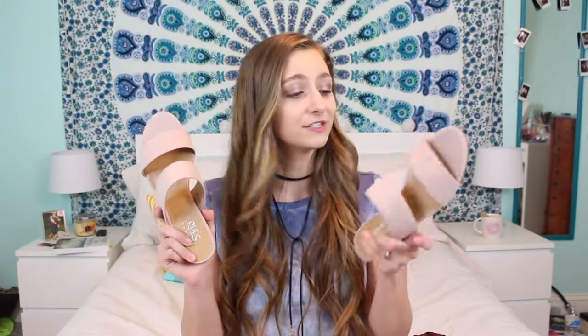The first store I'm going to show you is TJ Maxx — they have really great prices and super cute stuff, so I highly recommend going there. The first thing I got was this super adorable pair of shoes. They're just a nude blush pink color, they have a tiny little heel and two straps on them. They're gonna go with everything and I'm just obsessed with these shoes.